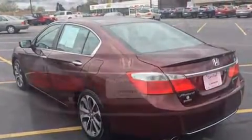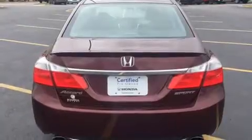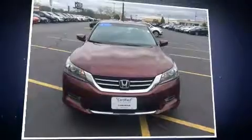The following features are included: one-touch window functionality, a trip computer, front dual-zone air conditioning, remote keyless entry, and power windows.